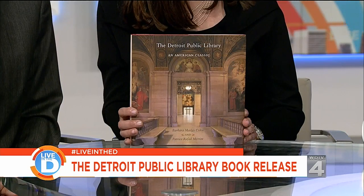Exciting event in the D tonight, and we've got a preview. It's a launch party tonight for a new book showcasing a Detroit gem, the Detroit Public Library.